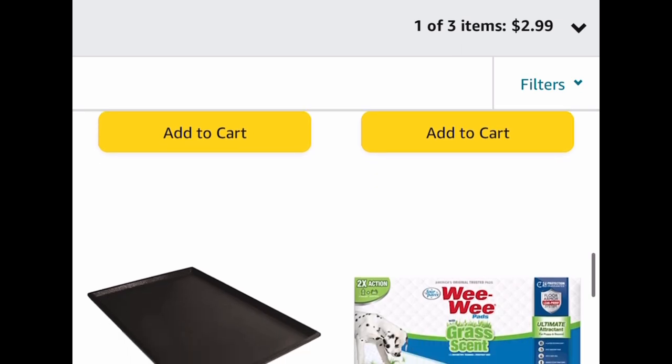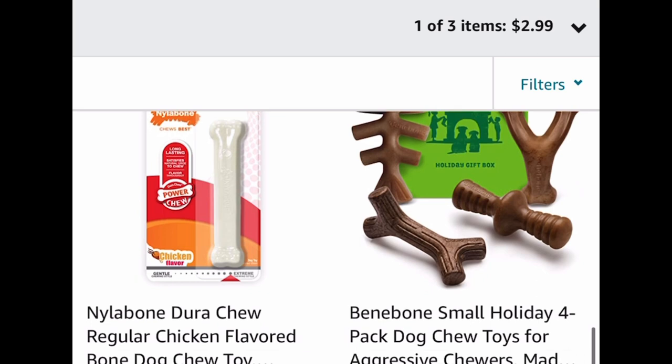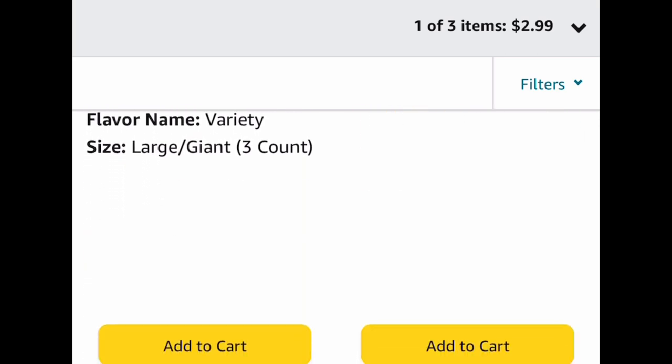But that heated blanket, you guys — run, that's not going to last long. As always, I hope these deals help, and let me know what you snag.